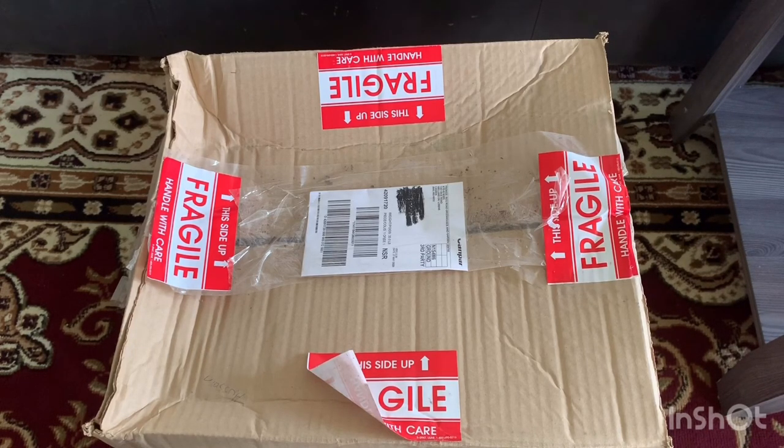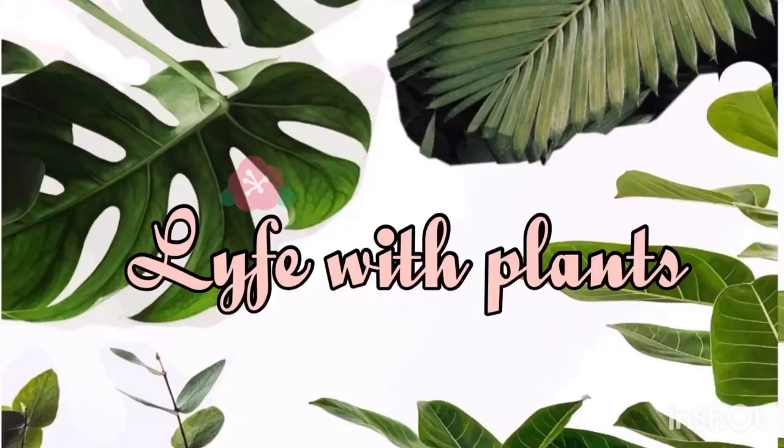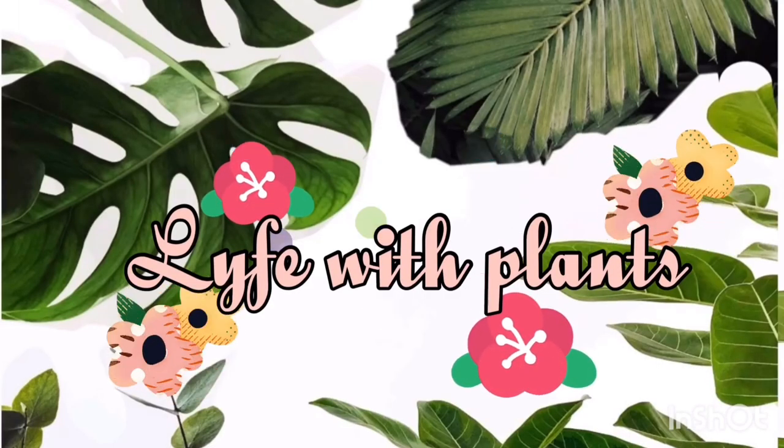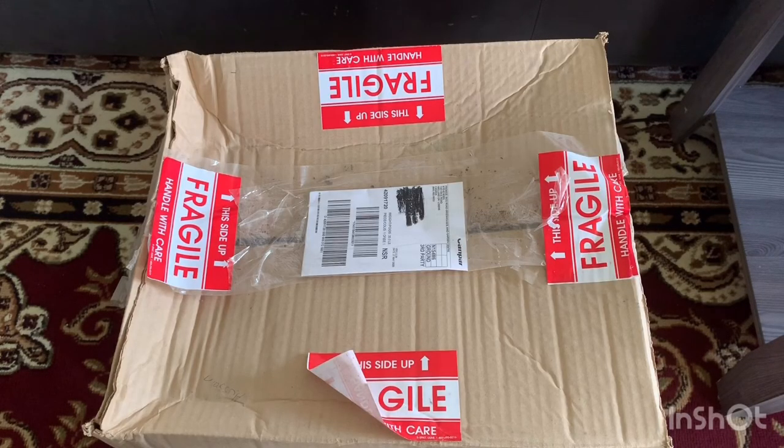Hello friends, welcome back to my channel. If you're new here, welcome! This channel is all about houseplants, DIY potting, repotting, all kinds of houseplant issues, and plant shopping as well.